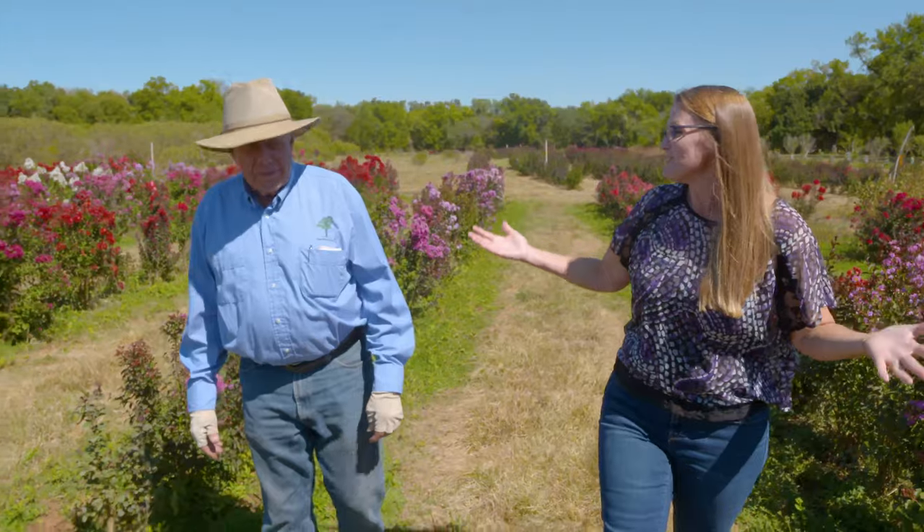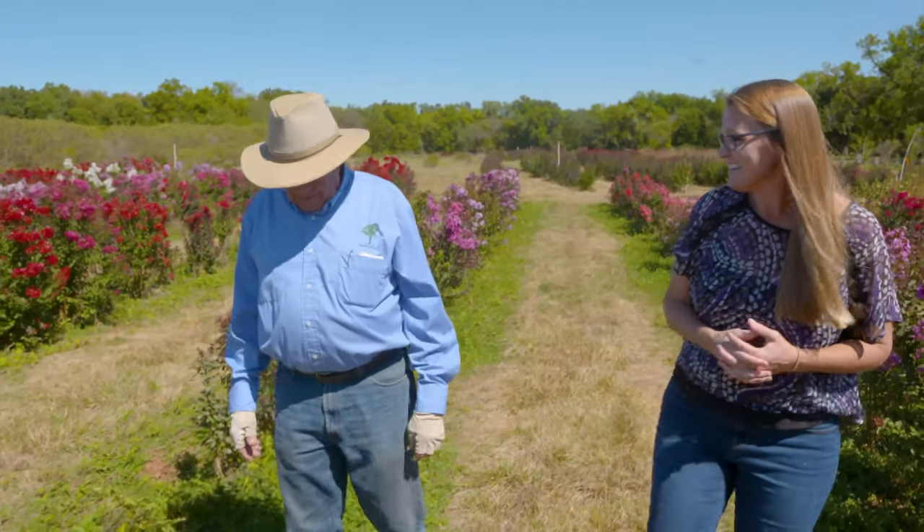Today we're talking crepe myrtles, and there's no one better to talk about crepe myrtles than with the legendary local Dr. Carl Whitcomb. We're so excited. Thank you, Dr. Whitcomb, for inviting us out here to your research trials.